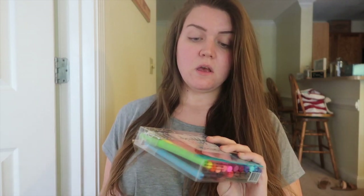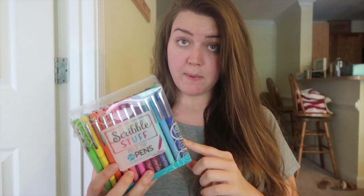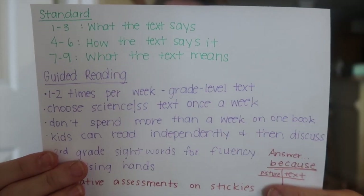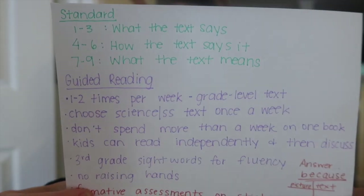These do remind me of flare pens. They bleed a little bit more, but you basically get the same effect. That's what they write like.